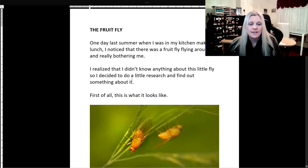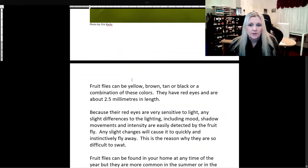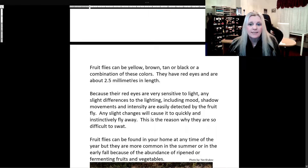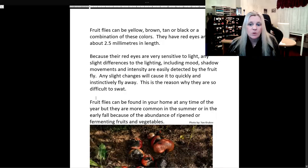First of all, this is what it looks like. And here is that little fruit fly. Fruit flies can be yellow, brown, tan, or black, or a combination of these colors. They have red eyes and are about 2.5 millimeters in length, so they're very small. Because their red eyes are very sensitive to light, any slight differences to the lighting, including mood, shadow movements, and intensity, are easily detected by the fruit fly. Any slight changes will cause it to quickly and instinctively fly away. This is the reason why they are so difficult to swat.